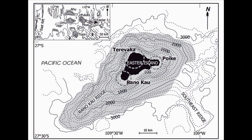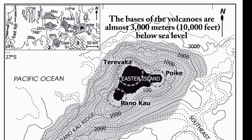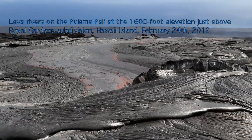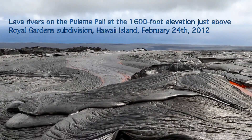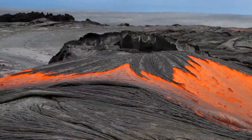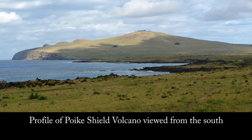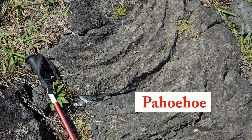Rapa Nui is made up of the tops of three large shield volcanoes sitting on the floor of the Pacific Ocean. Shield volcanoes are built up by thousands of individual eruptions of fluid basaltic lava that layer by layer builds up a large edifice with relatively gently sloping flanks. Although the basalts on Rapa Nui are hundreds of thousands of years old, there are places where you can still see the ropey pahoehoe surface texture produced by the fluid flow of these red-hot lavas.